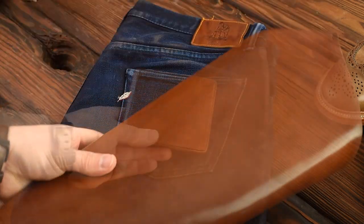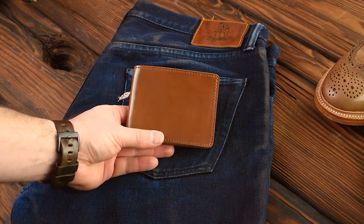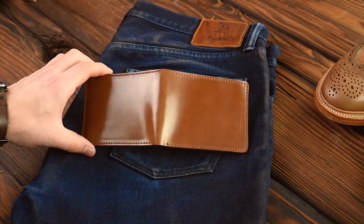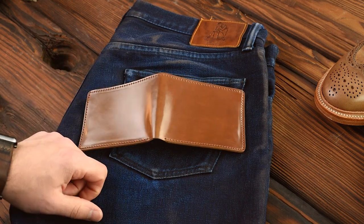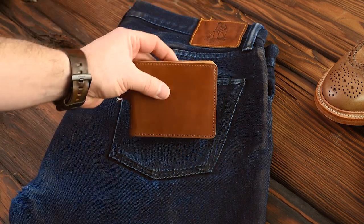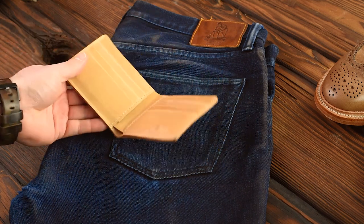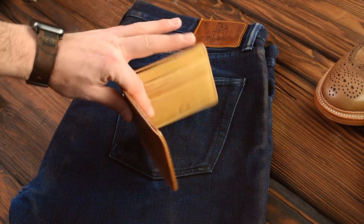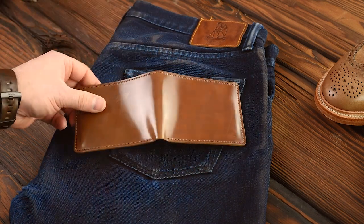Here's the whiskey shell cordovan Johnny the Fox again. I really appreciate everybody supporting us with this one — many people have picked these up. I can't wait for you to wear them. Definitely send me photos of how this is aging; I'm sure it's going to age very, very nicely.